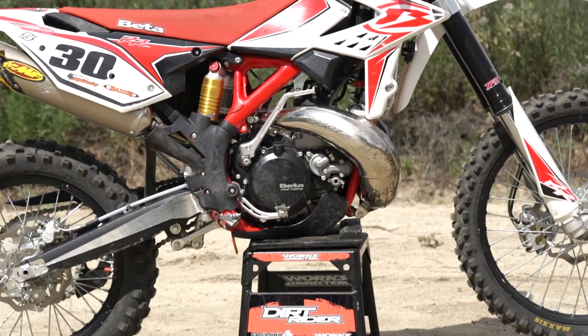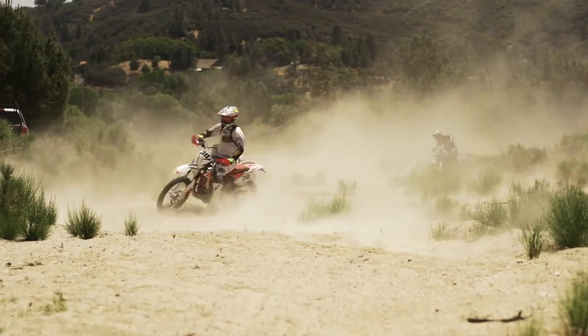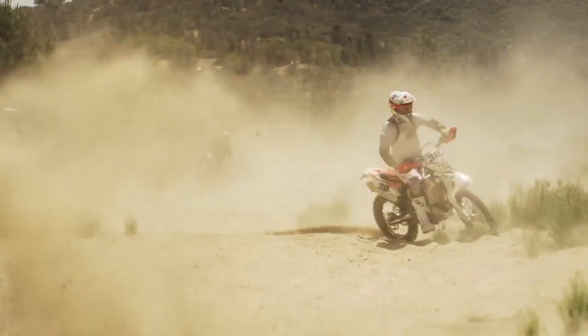I'm Chris Dennison from Dirt Rider. That's Adam Booth, and you are Chris Kiefer. Looks like Jeremy McGrath. Today we're going to tell you about the Beta 300 two-stroke. It was part of our 2013 off-road shootout. The shootout came out in the August issue, and here's a little bit more info on it.